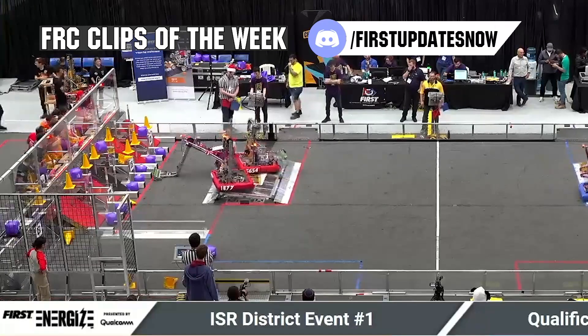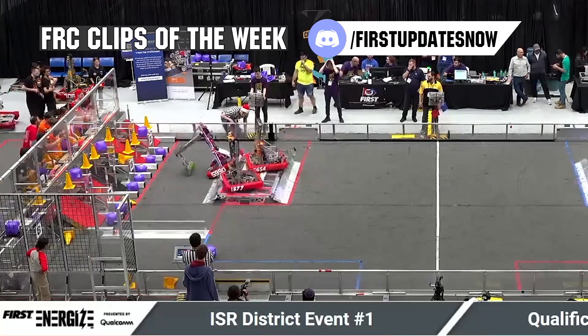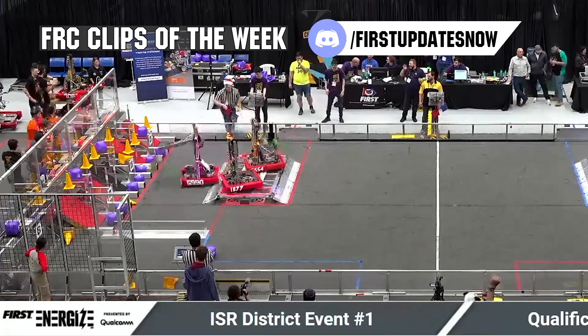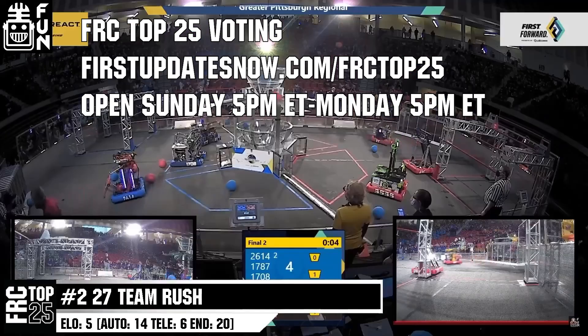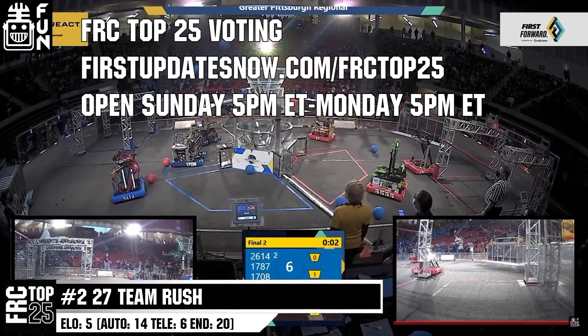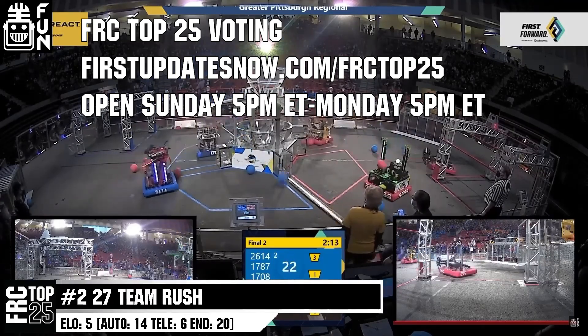Go to solidworks.com/first and click on log into 3D Experience platform to gain access. FRC competition season is here. Submit your favorite moments to FRC Clips of the Week by each Sunday at discord.gg/firstupdatesnow. The FRC Top 25 poll is open Sunday 5 p.m. Eastern to Monday 5 p.m. Eastern, where you can vote at firstupdatesnow.com/FRCtop25.